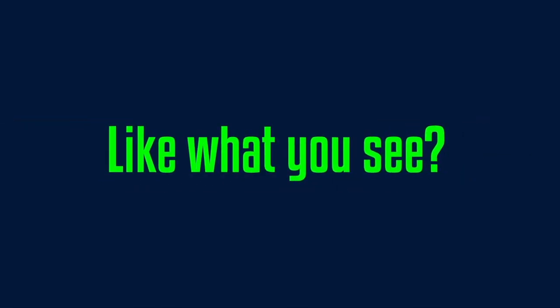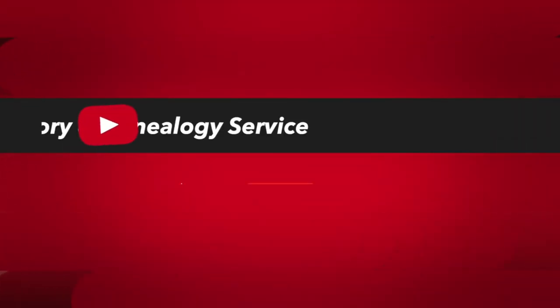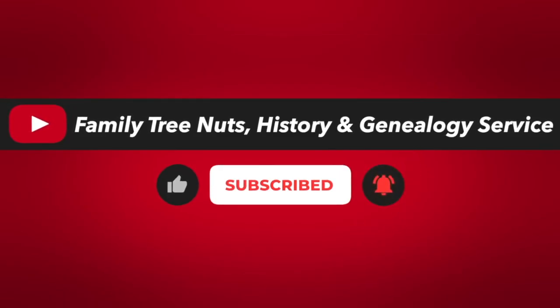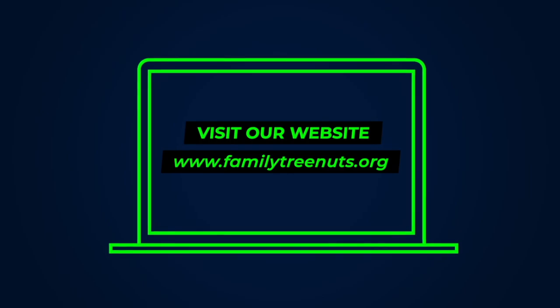Like what you see? Make sure you follow us on Facebook, Instagram, and Twitter, and subscribe to our YouTube channel. Don't forget to click the little bell so you get notifications when we post new videos. You can find out more about us and contact us at familytreenuts.org.